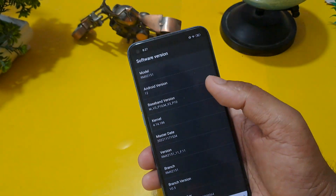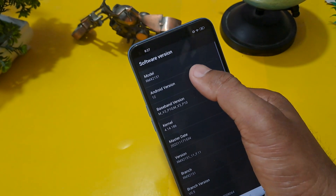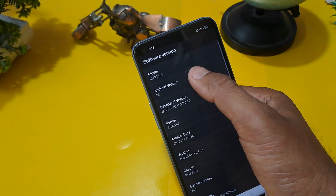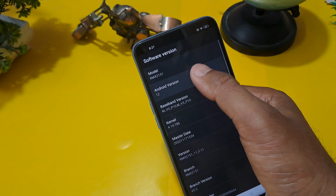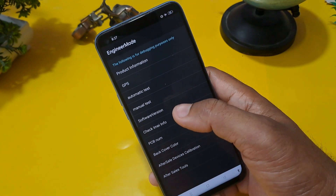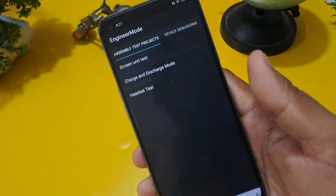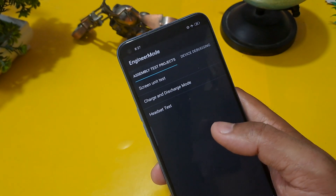This phone is a Realme and the Android version is 12, so click here 12 times as per your Android version. If your Android version is 10, 9, 6, or anything else, you have to press the same number of times. Come back from this option, then click on manual test and you will see the assembly test project.